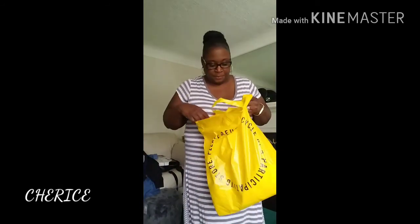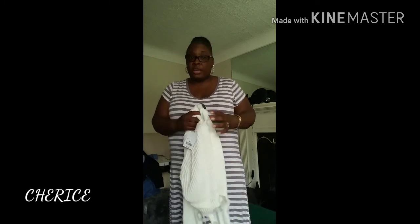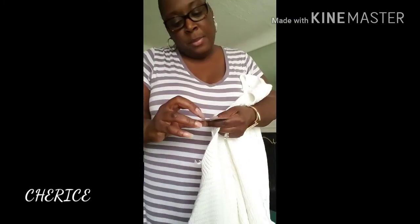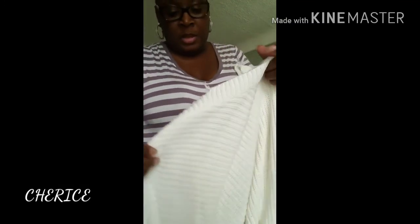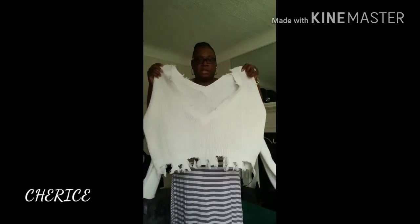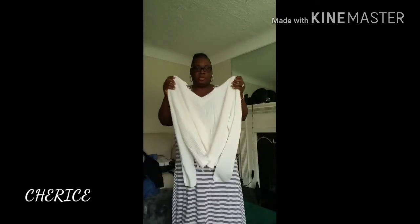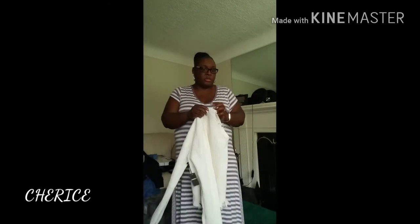Last but not least, I found this cute sweater. I kept walking past it but I finally tried it on and it is so cute on me — I love it. It's made by Contemporary Forever 21, I got it in an extra large, and it was $22.90. This is the sweater — it's a crop sweater and it hangs off the shoulder. This is the front and this is the back. This is so cute. I will do a try-on for everything when I finish Part 2 of this haul.